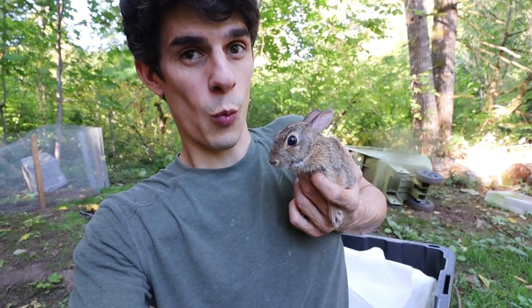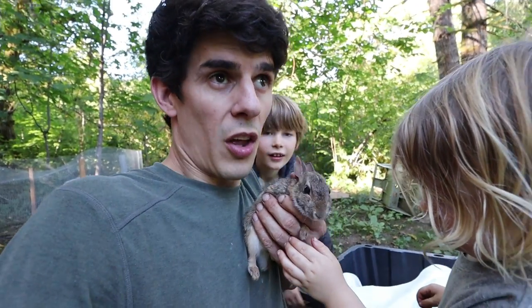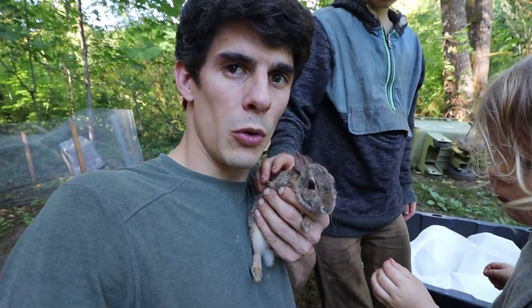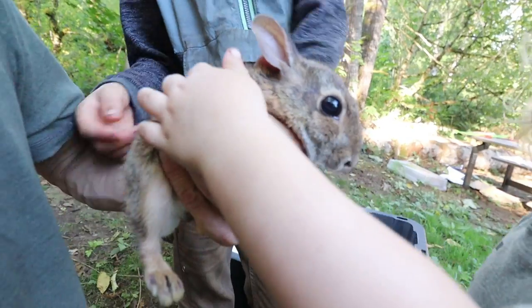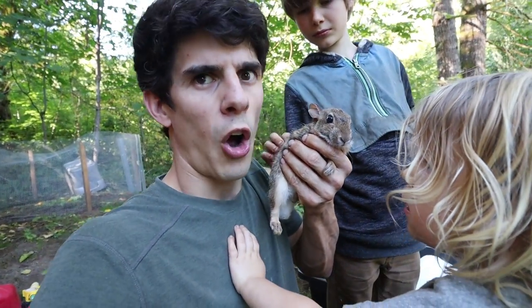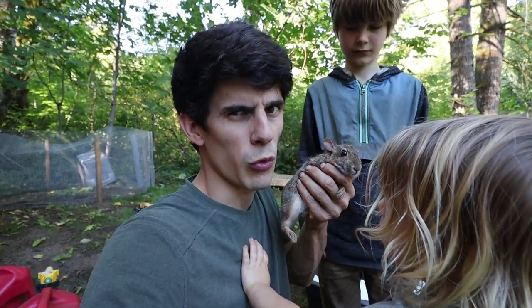This is the wild eastern cottontail bunny rabbit that we rescued. We found this rabbit because it was just hopping a little bit, struggling on the road, and it just fell over and couldn't move hardly. We figured out it's got some kind of problem with its back. When you can't hop and you're a rabbit like this in the wild, you're a goner. An owl or a hawk, a coyote, or even a cat or something could get you really easy.